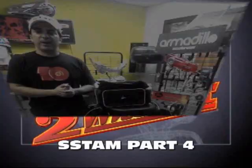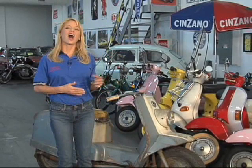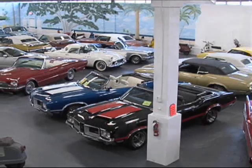Welcome back to Two-Wheeling. Did you know Harley-Davidson made a scooter? Well, here it is. I'm here at the Vintage Car Museum in Hollywood, Florida, where they have a great collection of vintage cars and scooters. Let's take a look.